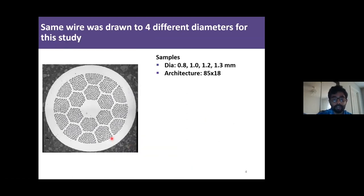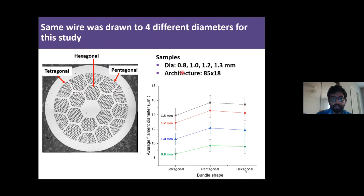For this study, we are using a double stack wire with an architecture of 85 by 18 — that means 18 filament bundles, each containing 85 filaments. We are using four different diameter wires drawn from the same wire, meaning they all have the same powder but different diameters. As you can expect, the smaller diameter wire will have smaller filaments and the larger diameter wires will have larger filaments, which you can see from this plot.